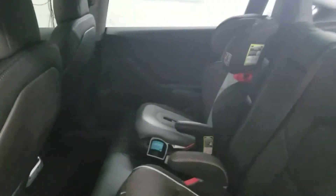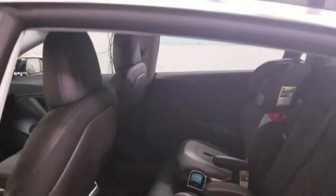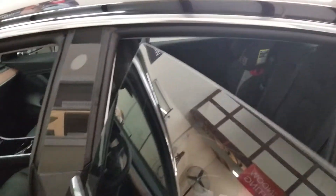This Model 3 doesn't need to be dark for the tint to do a job of keeping the heat out and the glare out.